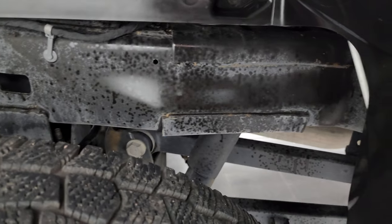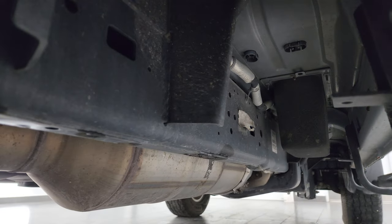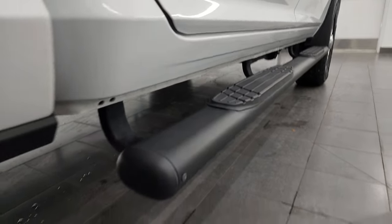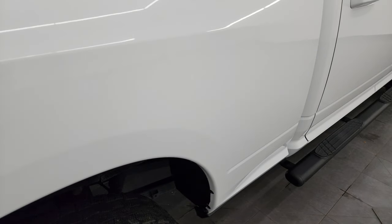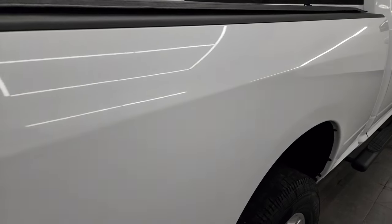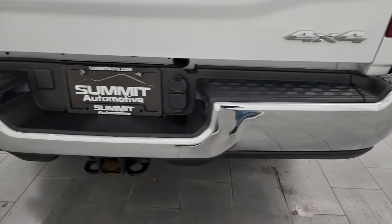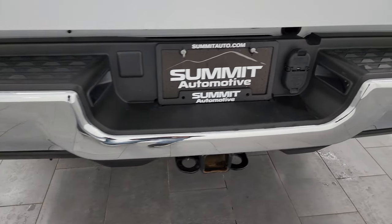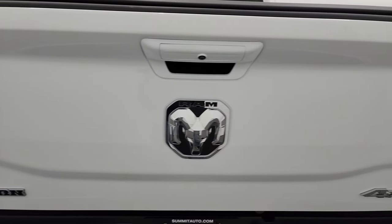Frame and underbody back here is in really nice condition. It has all the remaining factory exhaust, so it hasn't been altered in any way, and the underbody is like new on this vehicle. Lower rockers and cab corners look great, and it does come with some nice painted step bars. No dents or dings on the passenger side box. Rear bumper's in really nice shape. Full towing package includes a receiver hitch, 4-pin and 7-pin wiring, and the tailgate is in excellent condition as well.